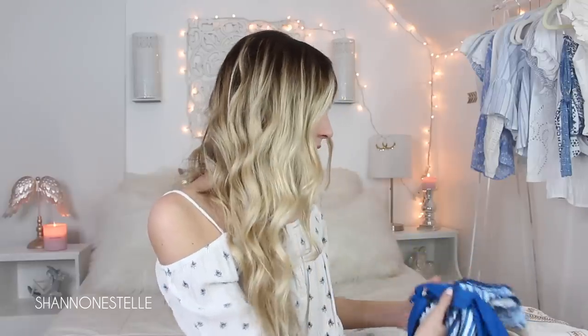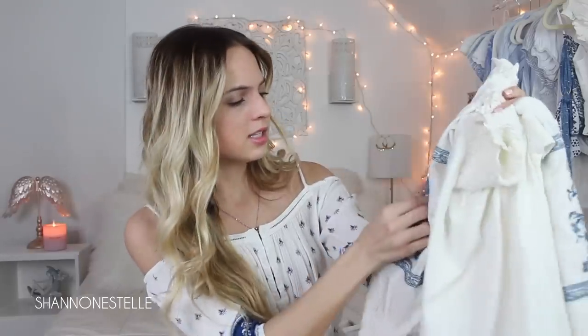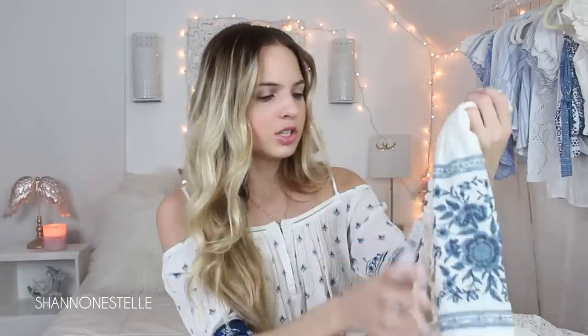The next shirt also reminded me a lot of Greece because it has a lot of blue detailing. It's from American Eagle, it's off the shoulder — which I love — and has this flower-like material on the sleeve. It's honestly stunning and it fit really well. This one was a little more — I think it was $34.95. This is actually in an extra small, which I didn't realize until now.